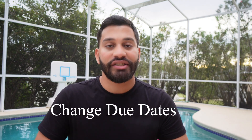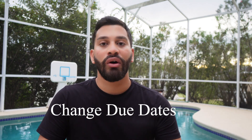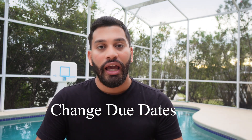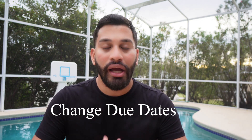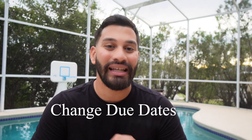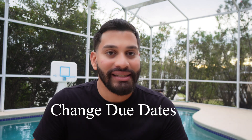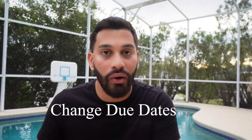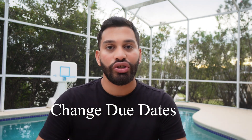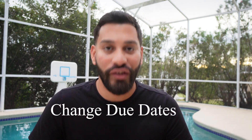Did you know you can ask your credit card issuers to change your due dates? Another way to better manage your credit cards is to speak with your issuer about your due dates. If you have multiple credit cards, you may have due dates on the 1st, the 15th, the 28th, and so on throughout the entire month — which can be a hassle and cause you to miss payments. You can call your credit card issuer and request that the due date be modified to the same day as your other cards.